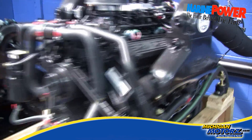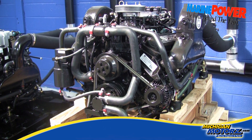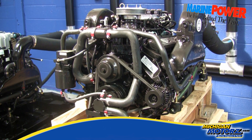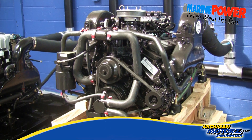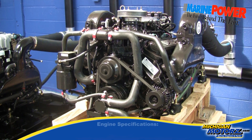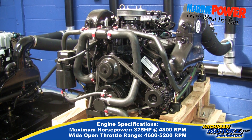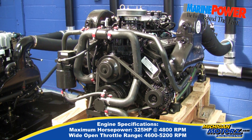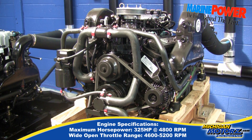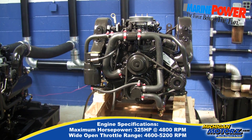Let me fire this bad boy up and let's see what she can do. Now look at the direction of the boat.